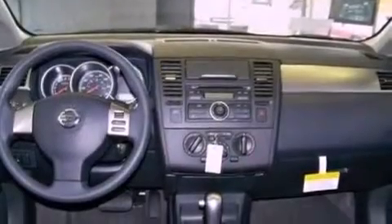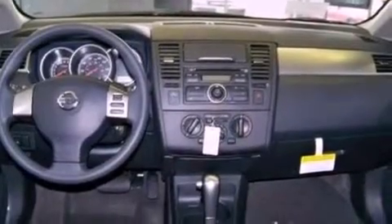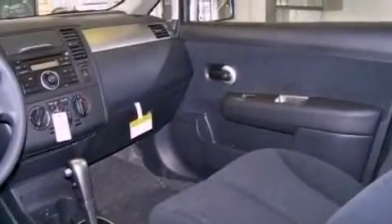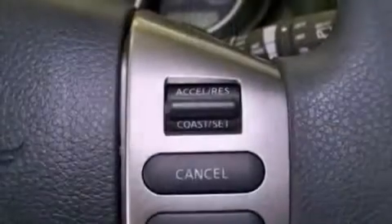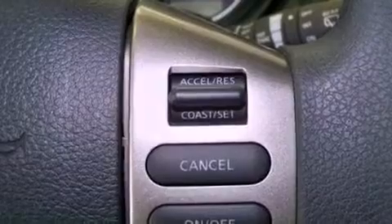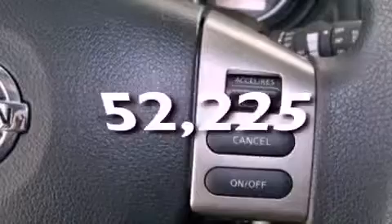All the following features are included: a low tire pressure indicator, a CD player, a passenger side vanity mirror, an engine immobilizer theft deterrent system, rear curtain airbags, rear seat childproof door locks, and this vehicle has fewer than 53,000 miles on the odometer.